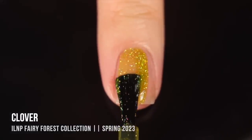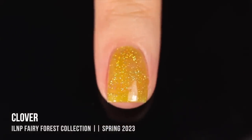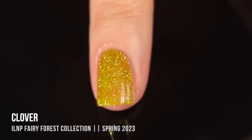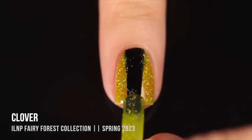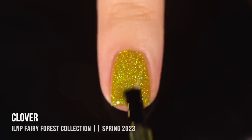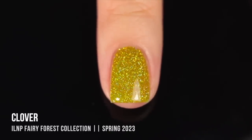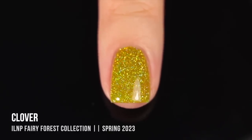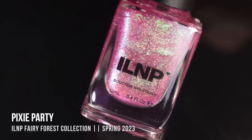Next up is the shade Clover. A scattered hollow jelly is probably my favorite formula from ILNP lately — I love that sheer colorful base with all of those little hollow flecks packed in. It's in this incredible ugly-pretty yellow-green chartreuse color. Since I have a pretty warm skin tone, it leaned a little yellow in two coats, but three coats really brought out that chartreuse green. The formula was so smooth and workable — very summery vibes.